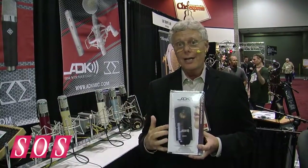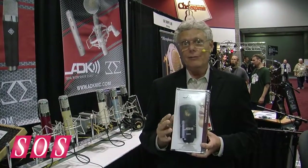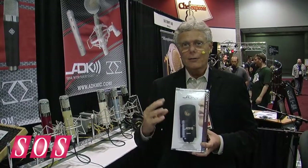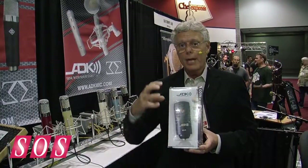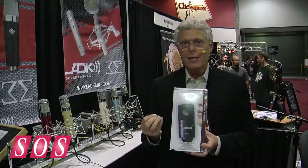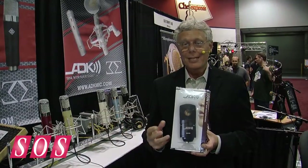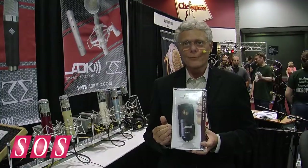And at a $299 street price, we just have people that are buying these in bundles. It is just a great new addition to our line card — a great little transformer-less servo balance, completely class A circuit, and just a great high SPL, I-can-do-anything microphone. It is shipping now — the new Odin and Thor from ADK.